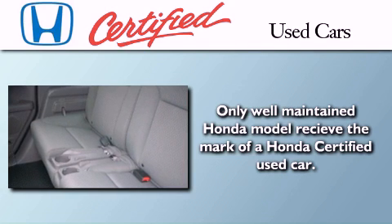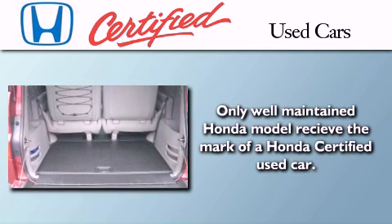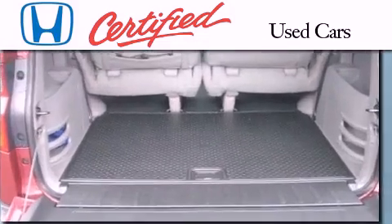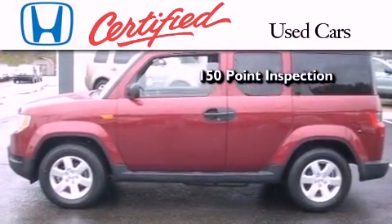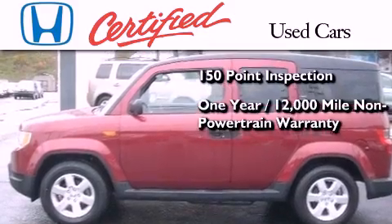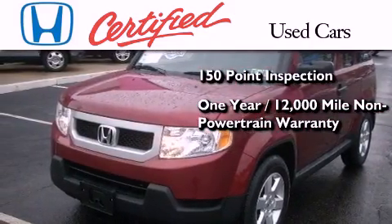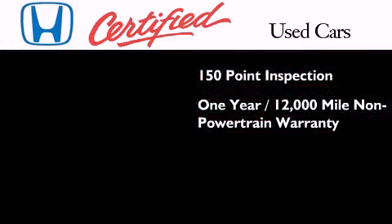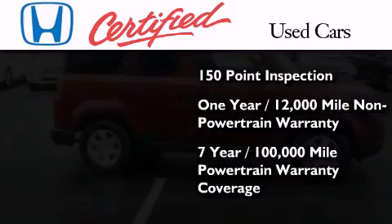In addition to the innovative engineering and quality manufacturing that is a part of every Honda, this certified Honda includes an exhaustive 150-point mechanical and appearance inspection, an additional 1-year or 12,000 miles of non-powertrain equipment warranty coverage on top of what is left on the original new car warranty, and 7 years or 100,000 miles of powertrain warranty coverage.